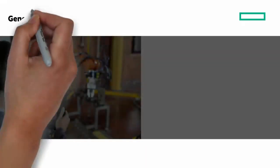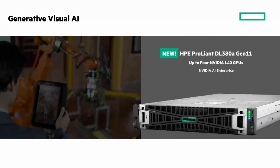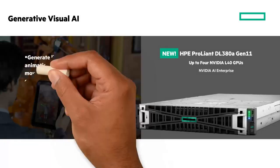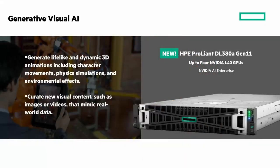Next is generative visual AI with the HPE ProLiant DL380A Gen 11, featuring up to four NVIDIA L4 GPUs and NVIDIA AI Enterprise. This solution can generate lifelike and dynamic 3D animations including character movements, physics simulations, and environmental effects. You can also curate new visual content such as images or videos that mimic real-world data. The DL380A Gen 11 with NVIDIA L4 GPUs delivers the rendering and design performance needed by demanding visual applications.